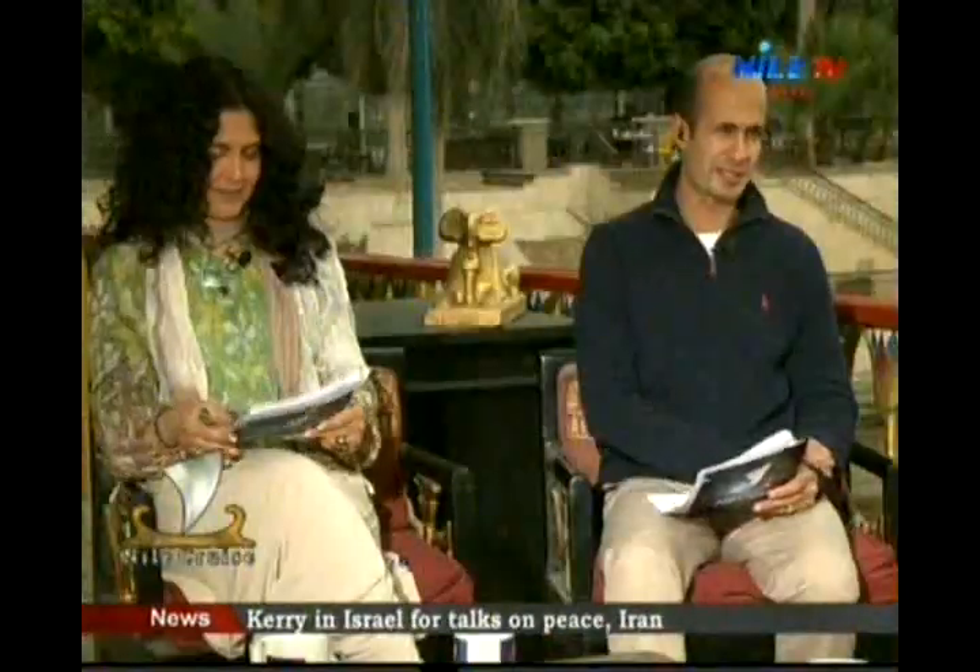At the current museum in Tahrir Square, we are joined by Mr. Mamdouh Gouda, tourist guide, who will be talking with us about tourism. Welcome, Mr. Mamdouh. Thank you very much for joining us.